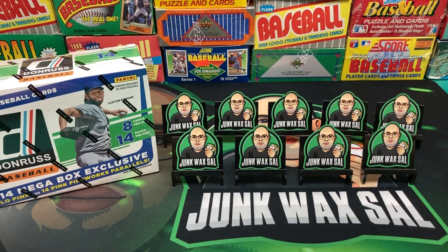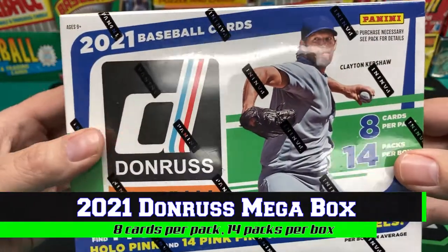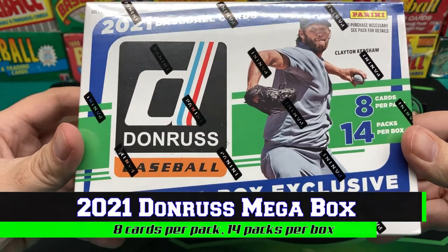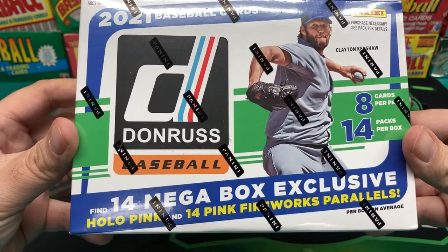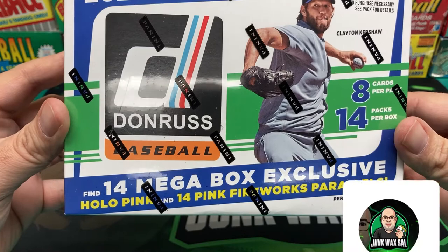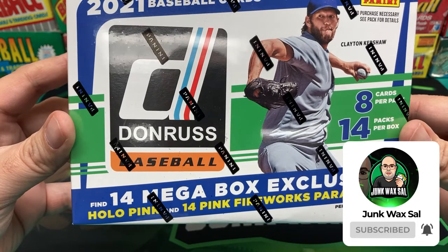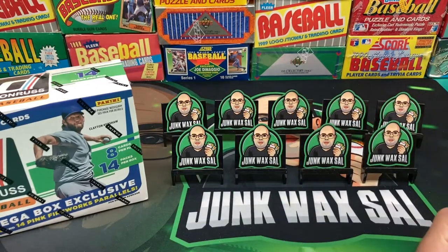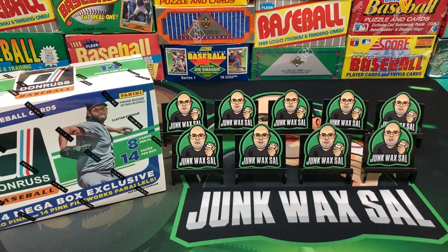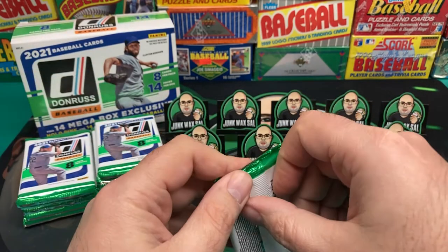Good evening everyone, tonight we have a mega box of 2021 Donruss Baseball. Picked this up online off eBay, still got a decent deal though — didn't really pay too much over. I know it's really hard to find these in the wild, although I keep trying. In here we have 14 packs, eight cards per pack, and on average 14 holo, pink, and pink fireworks parallels. I'll get this opened up off camera and be right back.